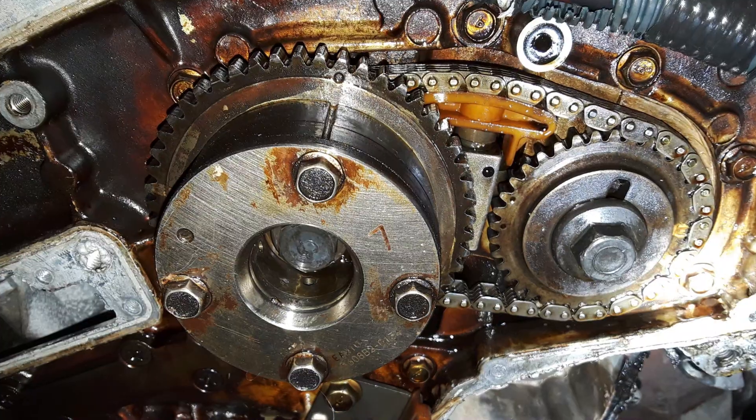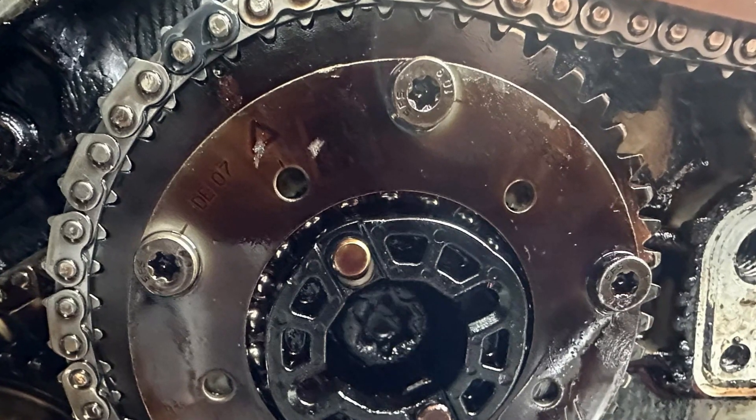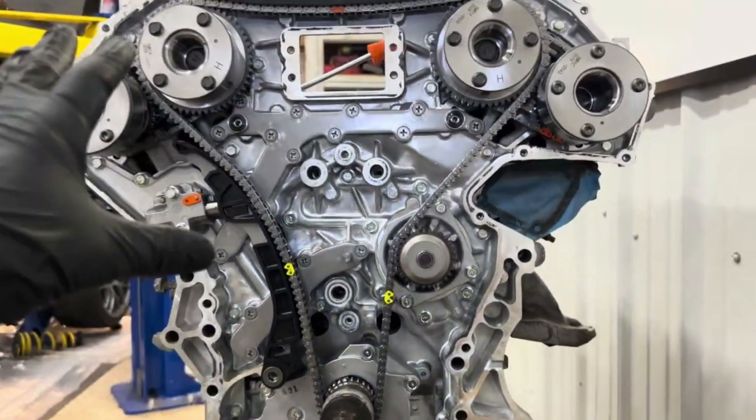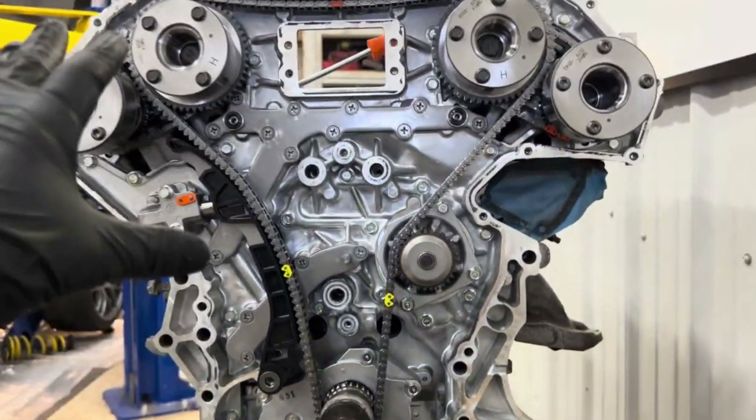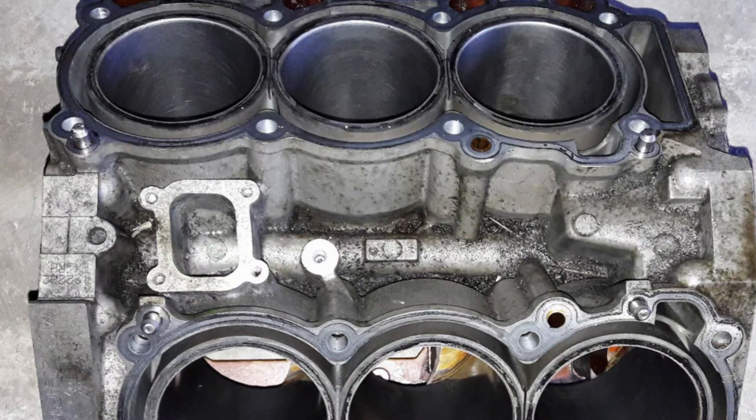The shafts are driven by a good and long-lasting chain. Variable valve timing is used only in the intake camshaft and doesn't cause many problems. Pistons are molybdenum coated to reduce friction, and all friction surfaces are mirror polished.